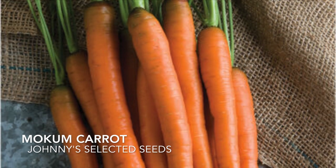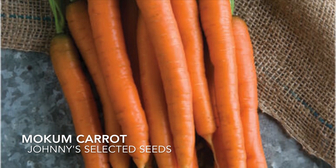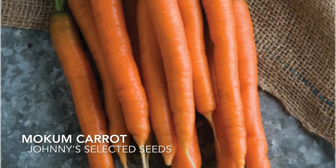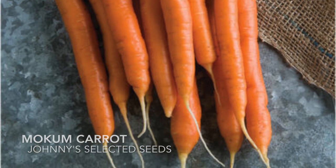This variety's nickname is pencil carrots. They are supposed to be super sweet. This is our first year growing them and they hold their sweetness even through warm weather — they are also an earlier harvested carrot.